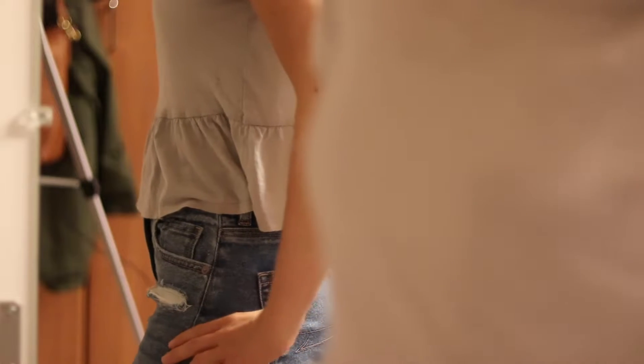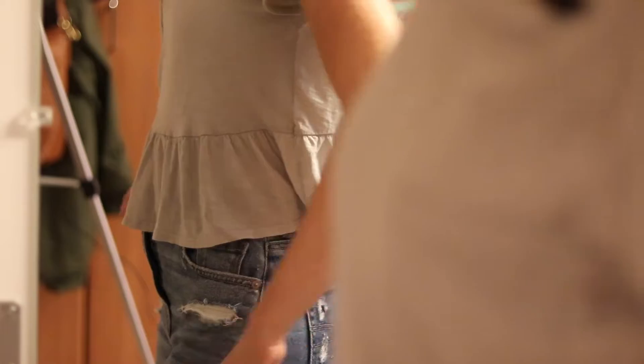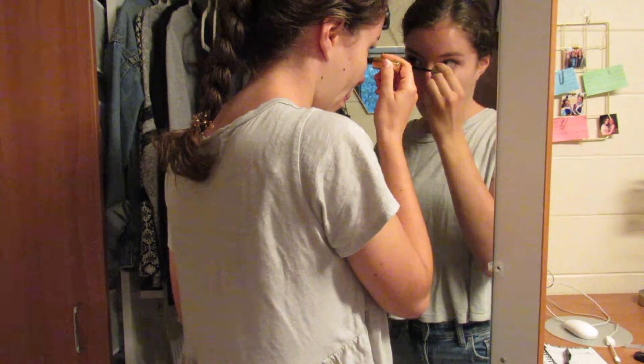Now I'm going to go ahead and get dressed. These jeans are from American Eagle — they are the high-waisted mom jeans because I'm into the mom vibe. And here's the shirt, so that's what we're going with.